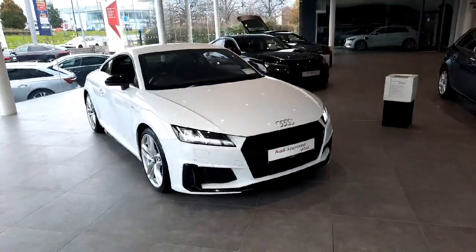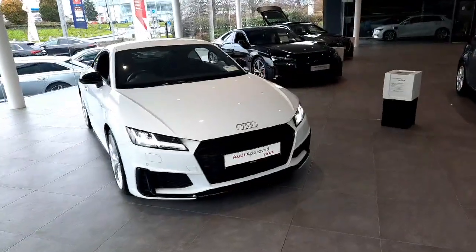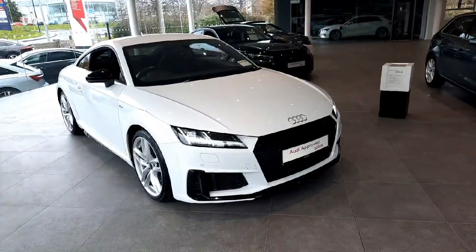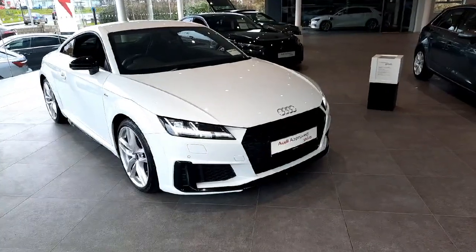Hello and welcome to Audi Drolada Used Car Sales Online. Today we'll be taking a closer look at the stunning 2020 Audi TT S-Line. This particular one comes with a 2-liter petrol engine which produces 197 brake horsepower, combined with the 7-speed automatic S-Tronic gearbox, meaning it's a very quick car.